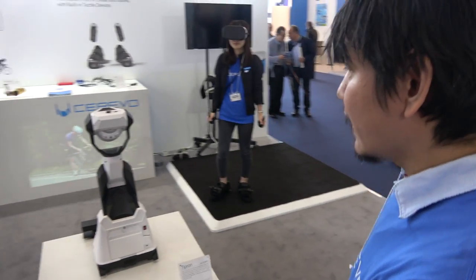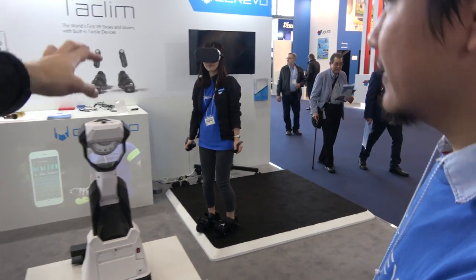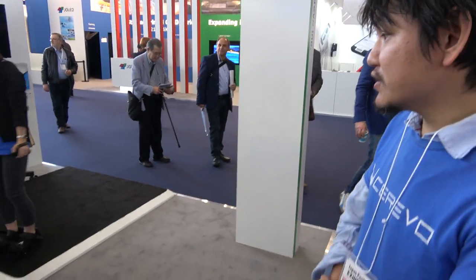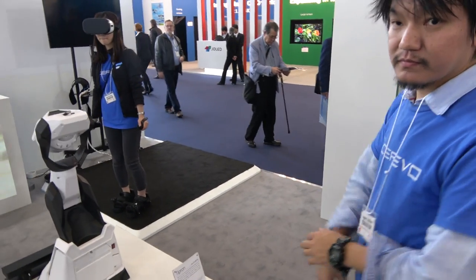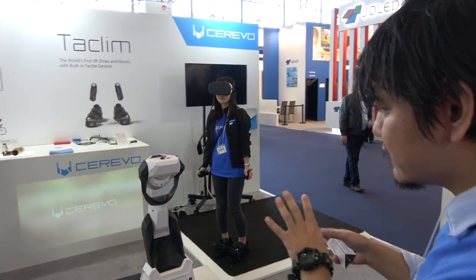How many people are buying this? We ship more than 100. How about the VR shoes? The VR shoes will come out in autumn. How much will they be? The cost will be between $800 to $1,200.